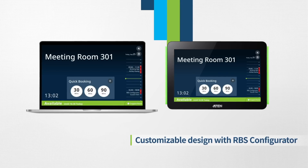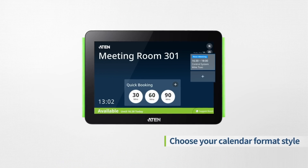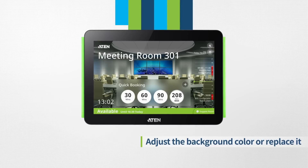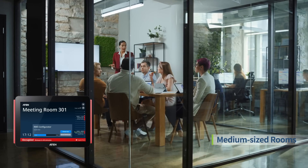You can use the RBS configurator to custom design the panel's appearance: add a logo to enhance organization identity, choose the calendar format style, adjust the background color or image. Customize your brand image as you wish, and intelligently gather and manage collaboration for rooms of all sizes.